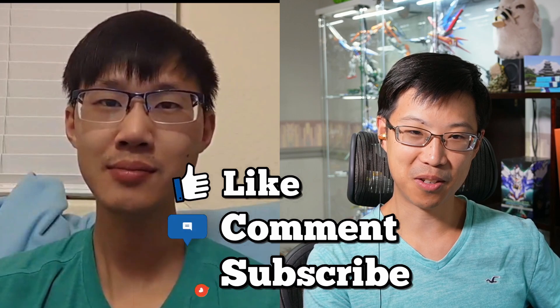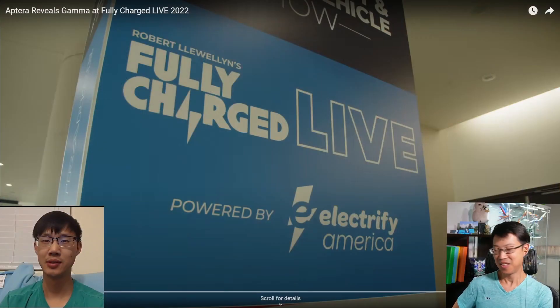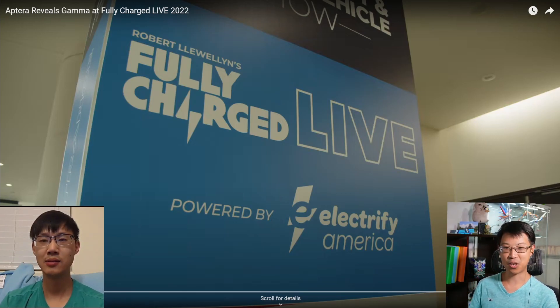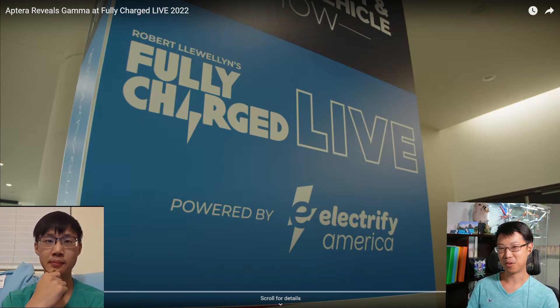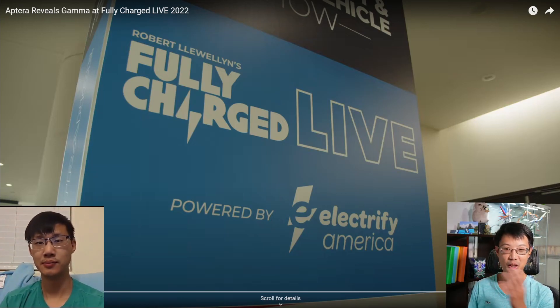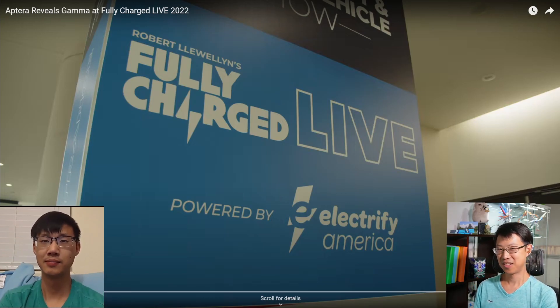Hey guys, welcome back to the channel. Today we're going to be talking about Aptera once again. If you guys know what Aptera is, let us know down in the comments how excited you are. This weekend we have a brand new reveal of their gamma vehicle, which means they're getting closer to production. It's at the event called Fully Charged Live, hosted by Robert Llewellyn — they talk about everything electric vehicles and electric houses, making everything greener. All the big manufacturers are there, so it's kind of like a car festival but electric only.